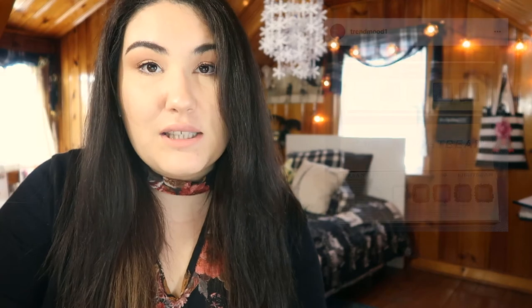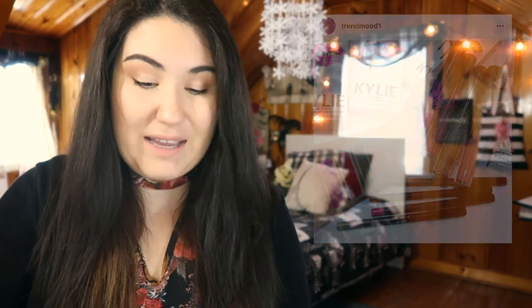An update on a Kylie release: Kylie just released all of her new lip kits. I did purchase 'Ironic,' the army green one that I'm super excited about. I'm waiting for it to come in the mail and I can't wait — I'll definitely be wearing it in an upcoming video, so keep your eyes out for that.